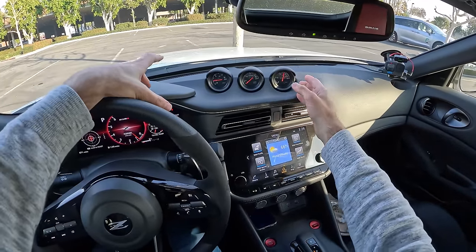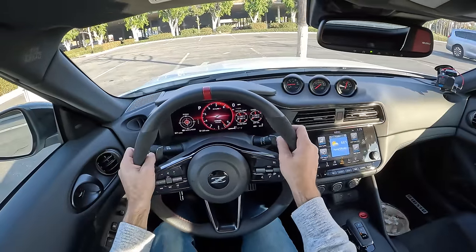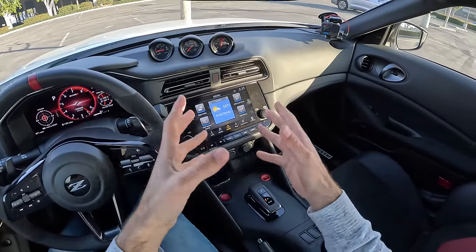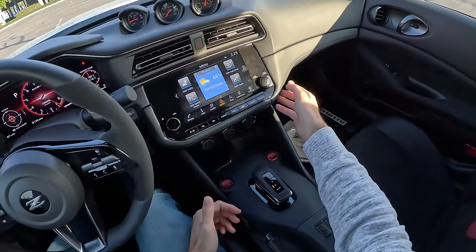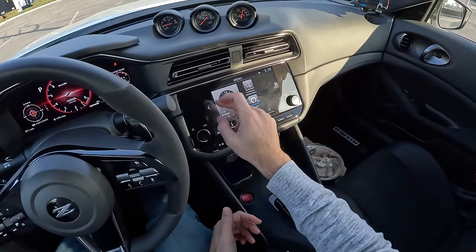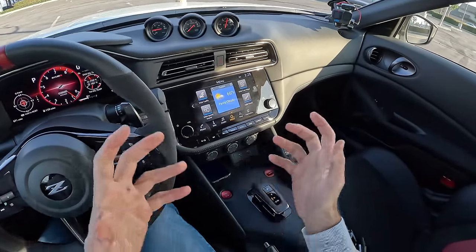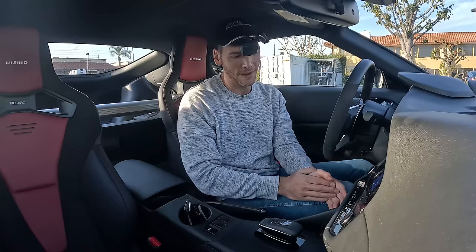I like the dials up on the dash — the boost pressure, the turbo speed, and the voltmeter. Not that I'm actually going to use them daily, but it's just a bit of nostalgia, and I like seeing those in my peripheral while driving. I'm not so distracted by the infotainment system because I've got a physical volume knob and tuner. The screen itself is not all that fast or visually compelling, but it does have wireless Apple CarPlay and Android Auto — that kind of redeems it. Single zone of auto climate — wish there were two zones.